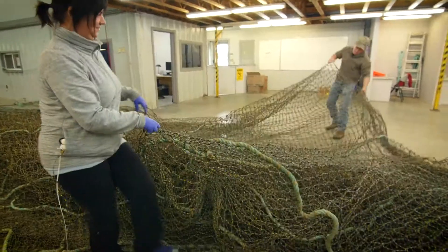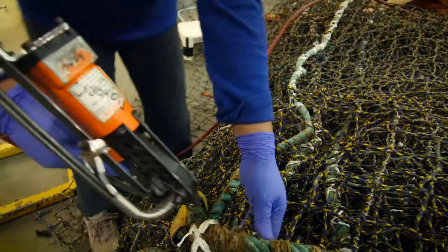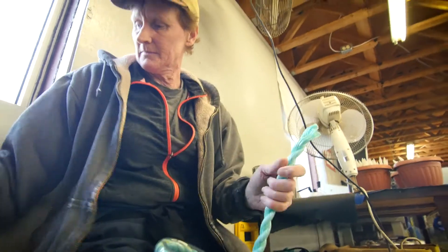We look at how we repair the nets and where we repair the nets, and we also do testing in our lab on the fibers themselves, to be able to forward-trend and make sure that the products will last in the water.